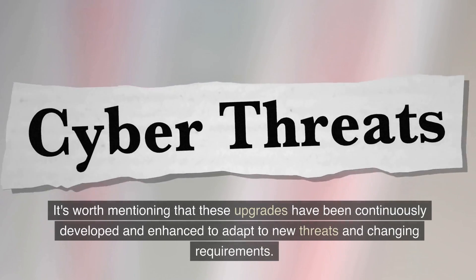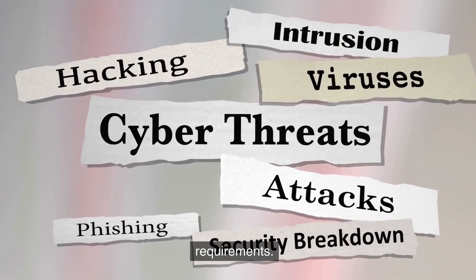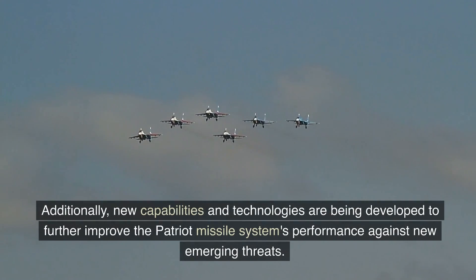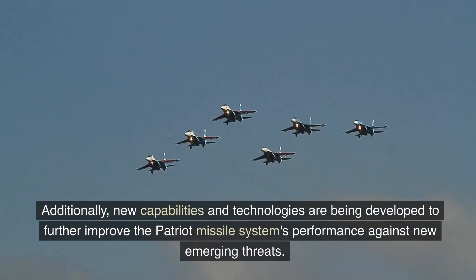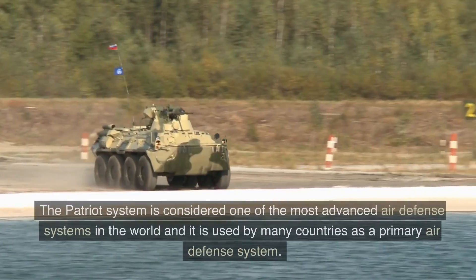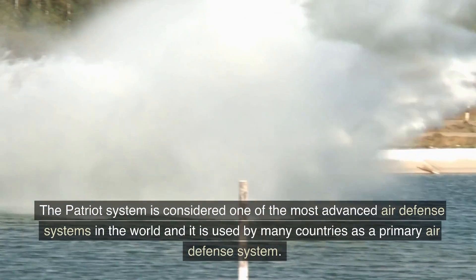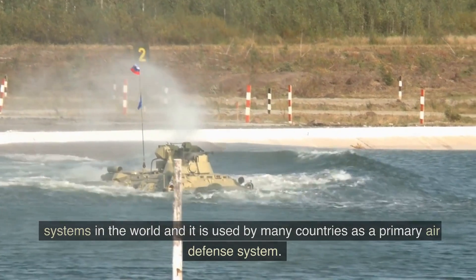It's worth mentioning that these upgrades have been continuously developed and enhanced to adapt to new threats and changing requirements. Additionally, new capabilities and technologies are being developed to further improve the Patriot missile system's performance against new emerging threats. The Patriot system is considered one of the most advanced air defense systems in the world and is used by many countries as a primary air defense system.